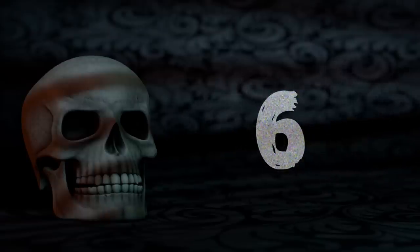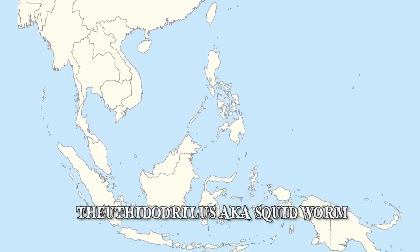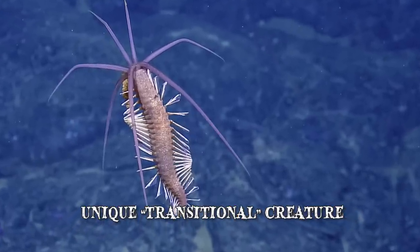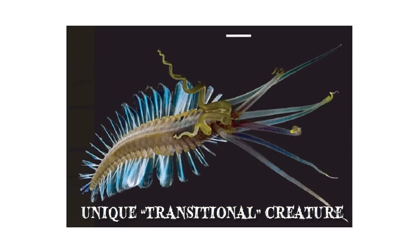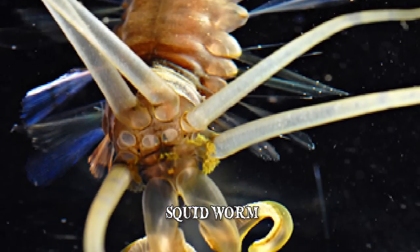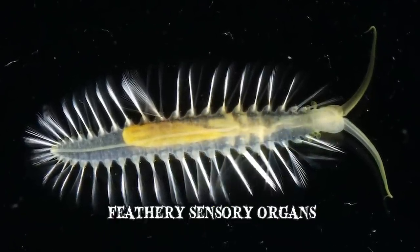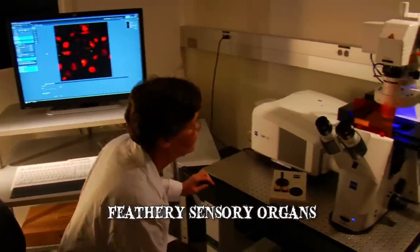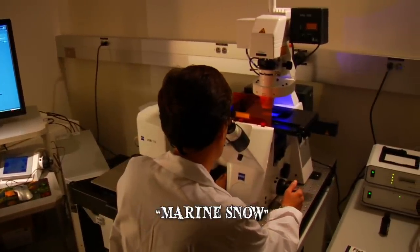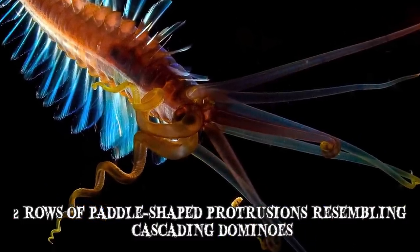Number 6: The Squidworm. Teuthidodrilus, also known as the Squidworm, was first discovered by marine biologists in the Celebes Sea in October of 2007. It is a unique transitional creature with behavioral and physical characteristics of both free-swimming organisms and seabed-dwelling animals. Its most distinguishable feature is the tentacle-like appendages protruding from its head — ten of these tentacles are commonly the same length or longer than the squidworm's body. Opposite the tentacles are six pairs of feathery sensory organs that enable the squidworm to smell and taste underwater. This creature feeds on marine snow — a mix of microscopic animals and plants, cast-off mucus, and fecal matter. It is an upright swimmer that uses two rows of paddle-shaped protrusions resembling cascading dominoes.